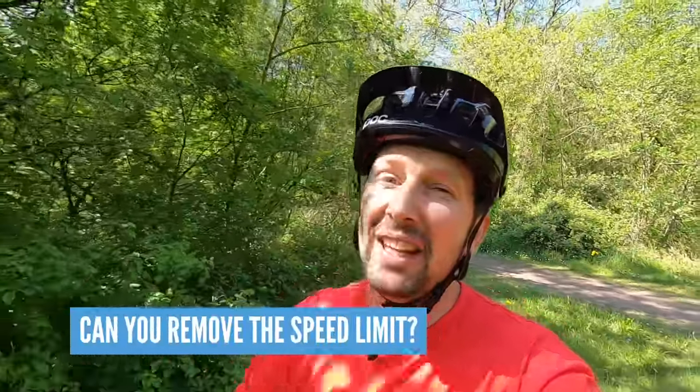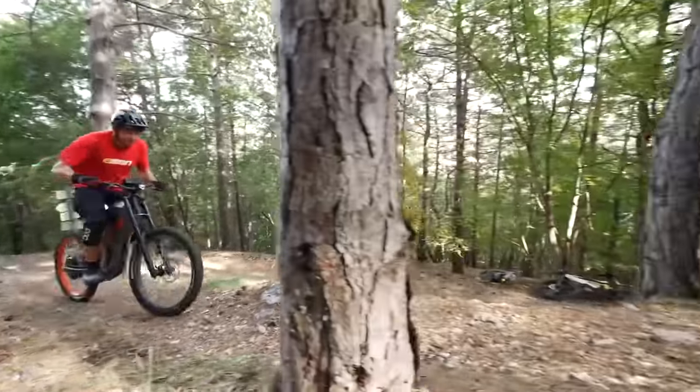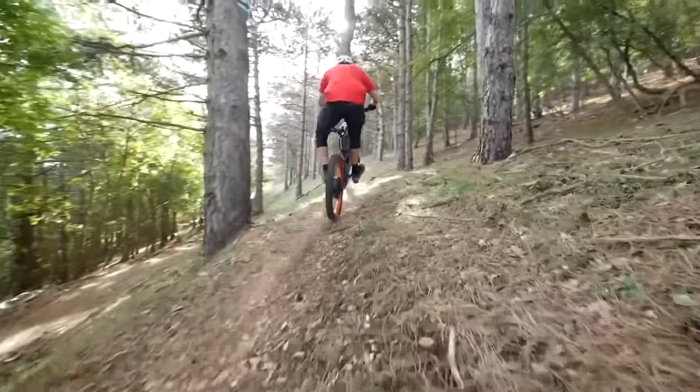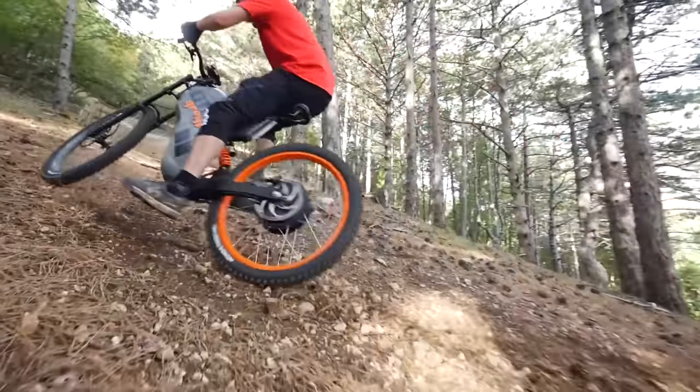Can you lift that speed limit? You definitely can — it's called de-restriction — but it voids any warranty and it's definitely something we don't suggest you do. You can ride that bike on private land, but that's about it. If you ride it on the road and get caught in an accident, especially in places like France, the fine is £30,000 and you could risk a year in prison.